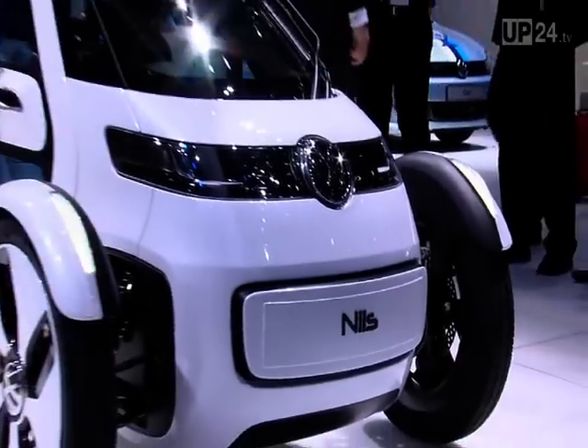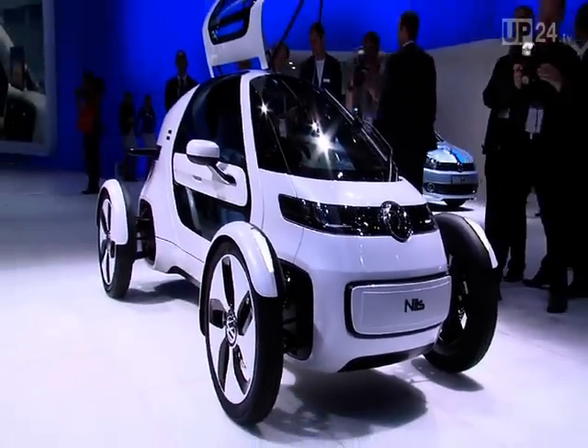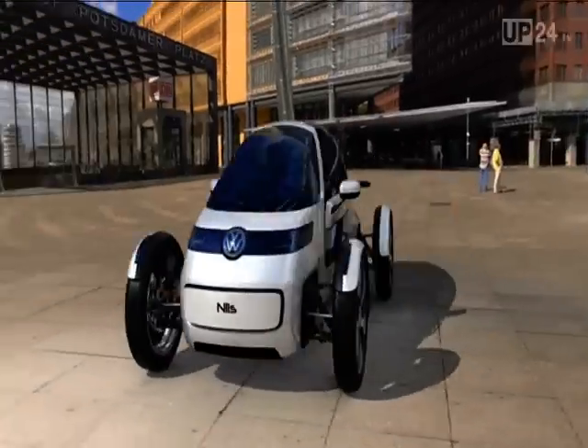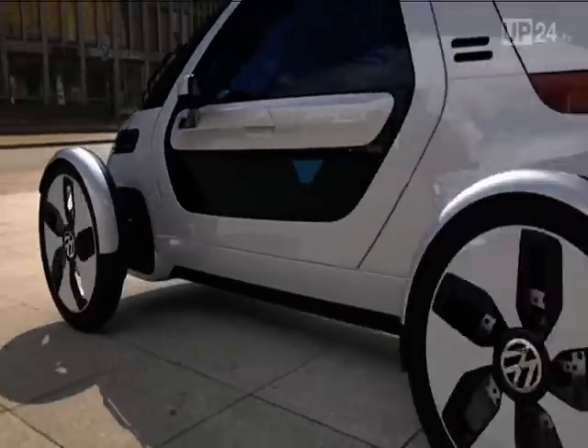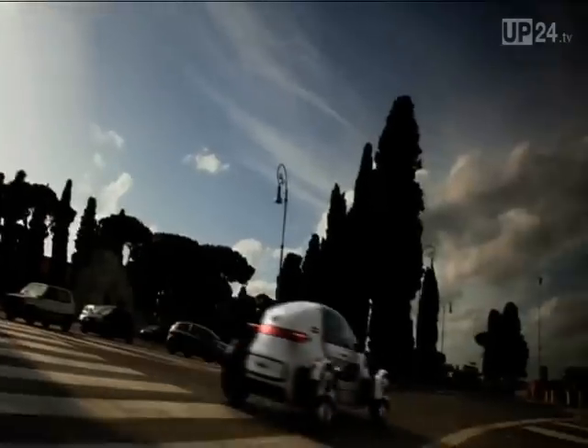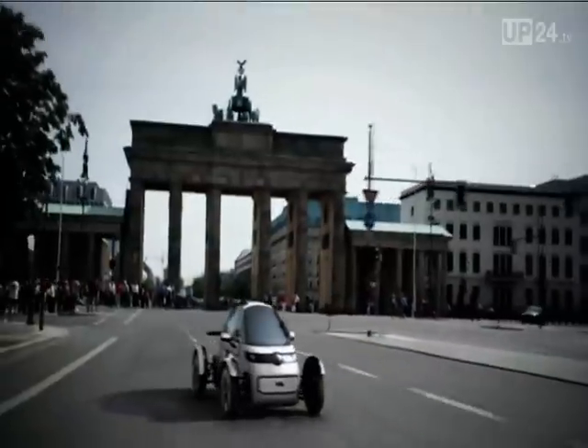The vehicle is about 3 metres long — or short, if you prefer. Its body is made of aluminium, which makes it very rugged and light at the same time. The Niels accelerates from 0 to 100 km/h in 11 seconds and reaches a top speed of 130 km/h.